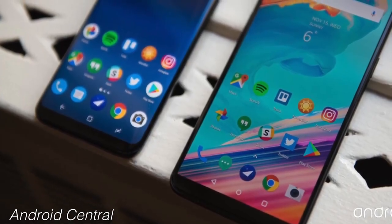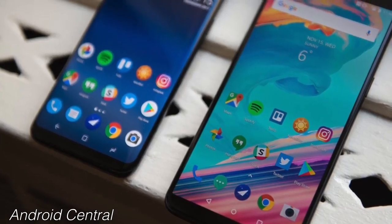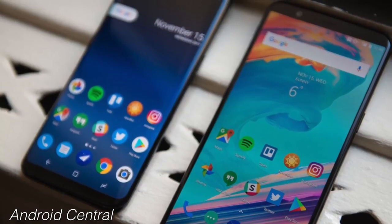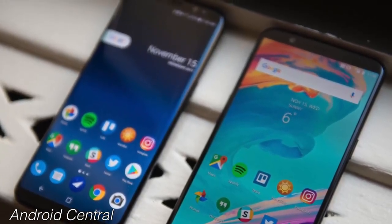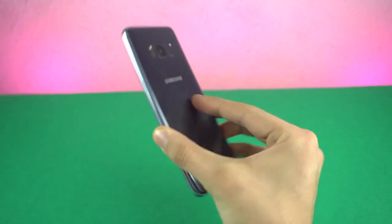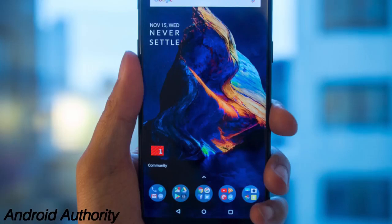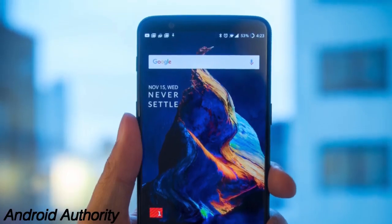Next, the display. The OnePlus 5T has gone bezel-less with a 6-inch 1080x2160 full optic AMOLED display with 2.5D Gorilla Glass 5 protection. It's an 18:9 display with an 80.5% screen-to-body ratio. The Galaxy S8 comes with a 5.8-inch Quad HD display, is brighter, and has curved edges. If you like flat screens you may not prefer the S8, but overall the S8 is better in the display department — it's Quad HD, things look crisper, and it actually has a better screen-to-body ratio too.